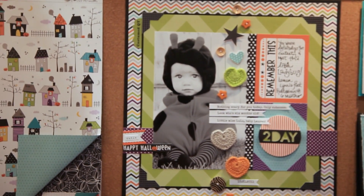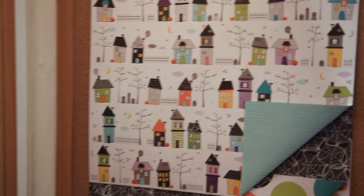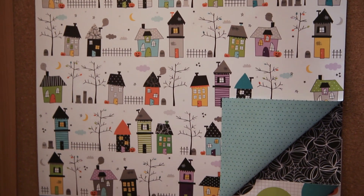Trick or treat — that's our next new line, which is perfect for Halloween or fall. Look at the cute, whimsical, spooky town with all of the fun, whimsical features on it to accent your pages.